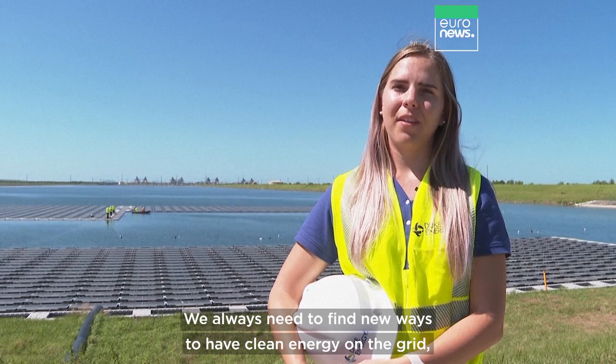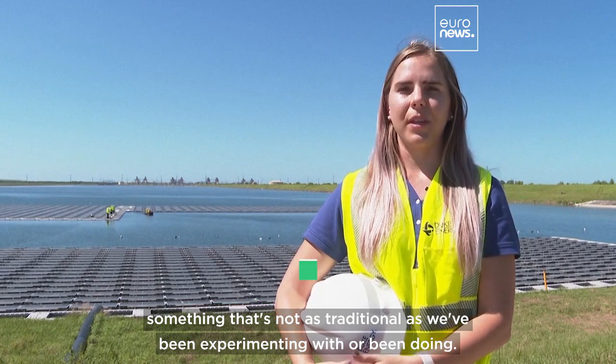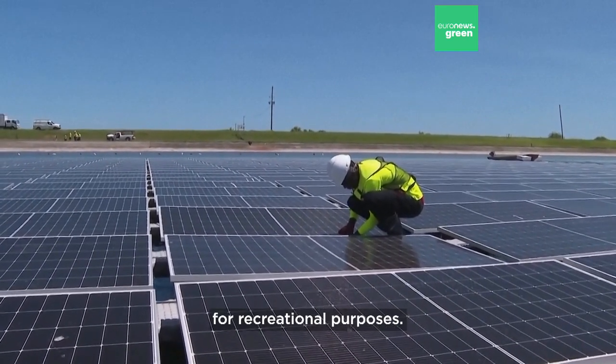We always need to find new ways to have clean energy on the grid, something that's not as traditional as we've been doing. So the floating solar is nice — we'll be able to use different bodies of water that aren't really used for recreational purposes.